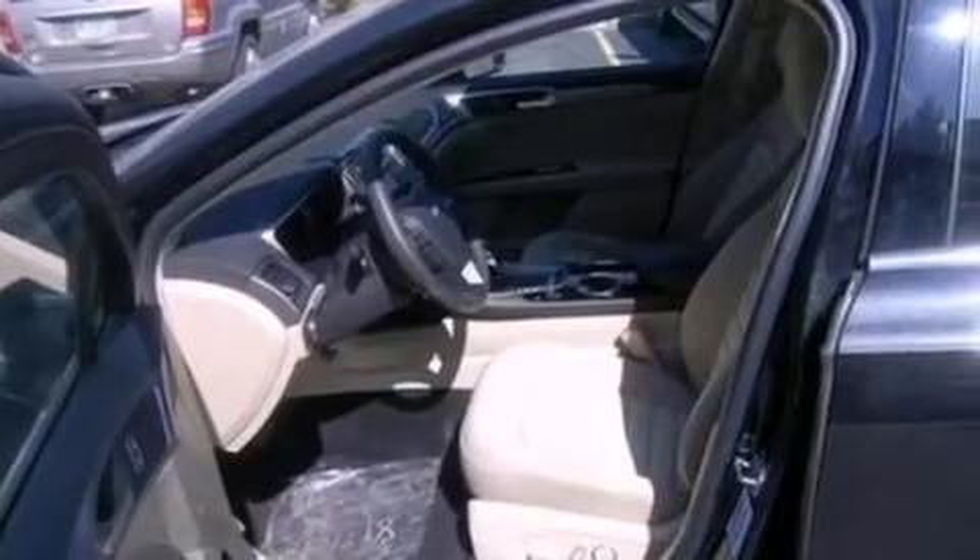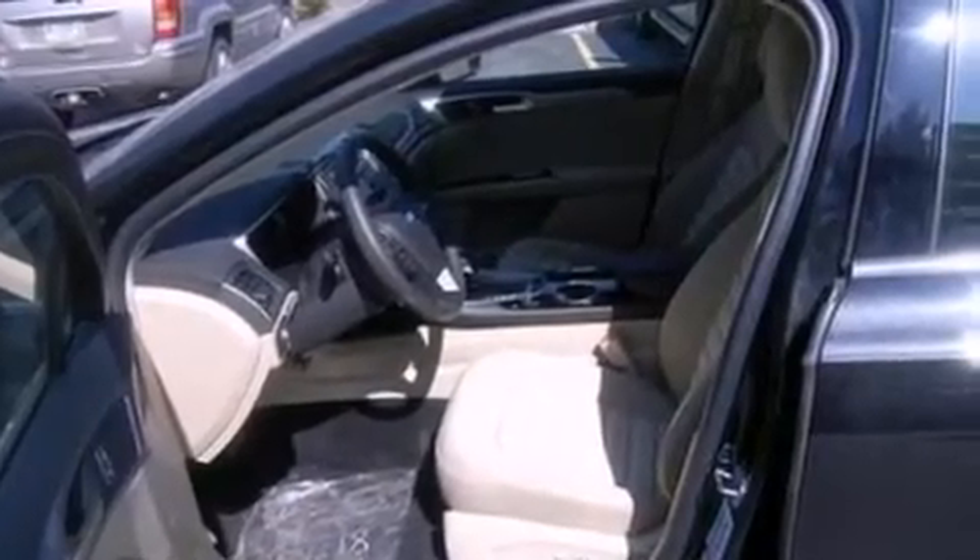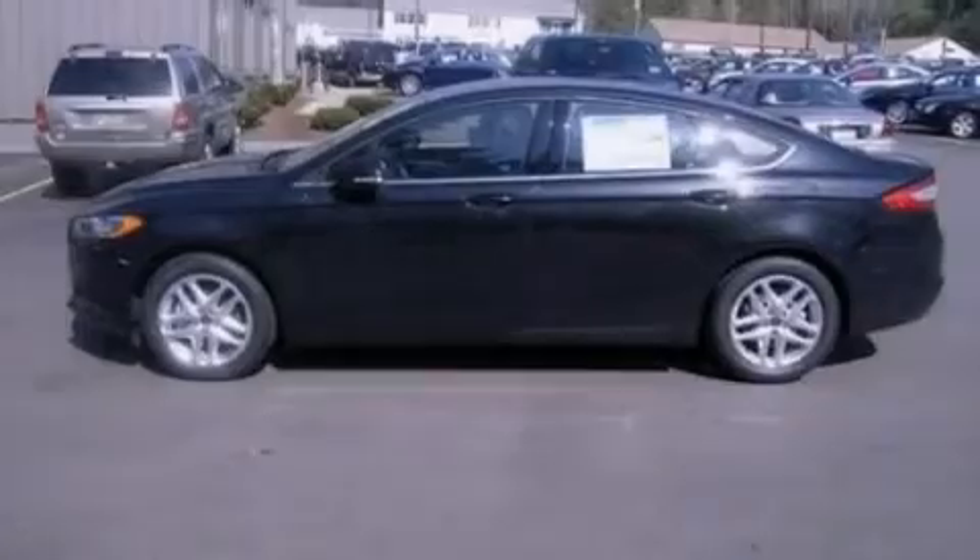Additional features include rear seat child-proof door locks, air conditioning, a pass-through rear seat, and an anti-theft protection system.